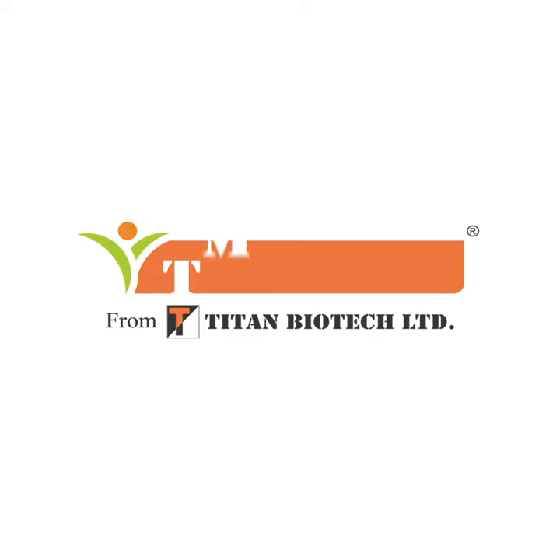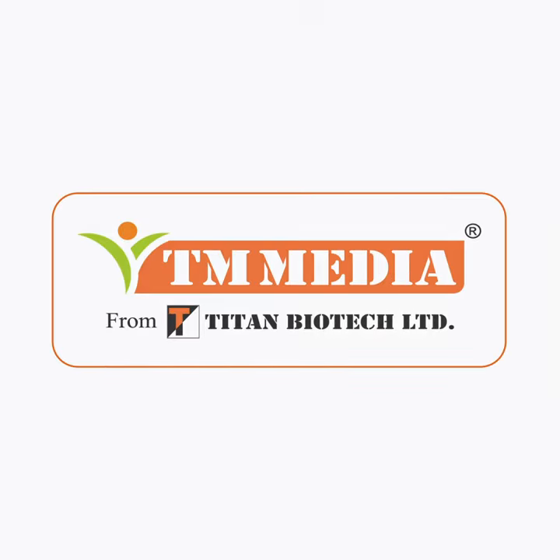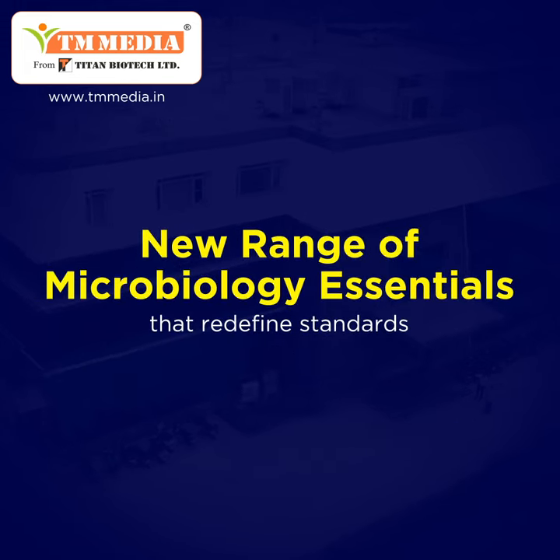TM Media, your global partner in excellence. We have launched a new range of microbiology essentials that redefine standards.